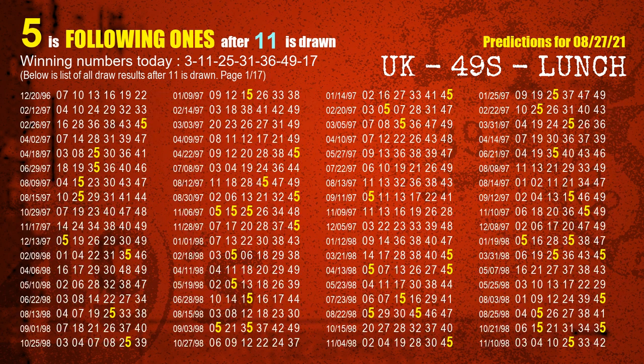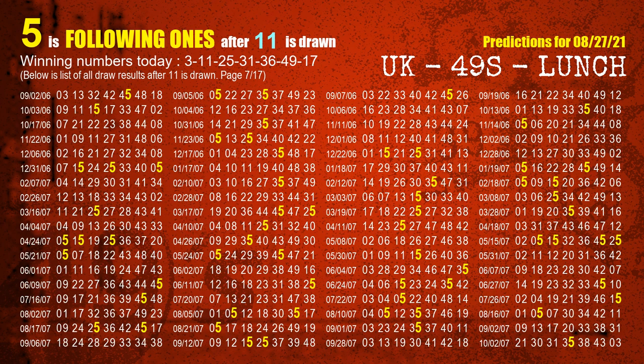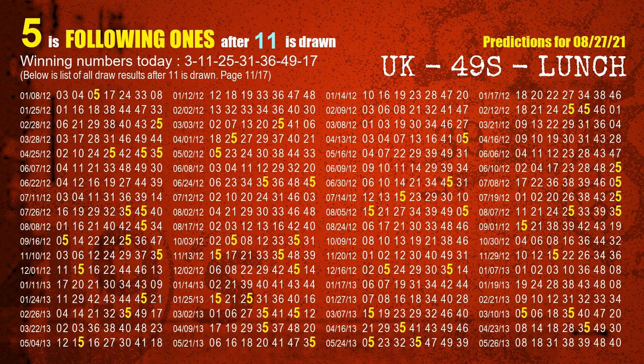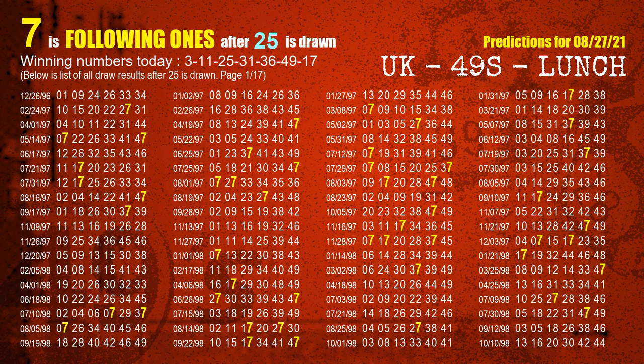The second winning number is 11. The most frequently following units digit is 5 when 11 is the winning number in the last draw. The third winning number is 25. The most frequently following units digit is 7 when 25 is the winning number in the last draw.